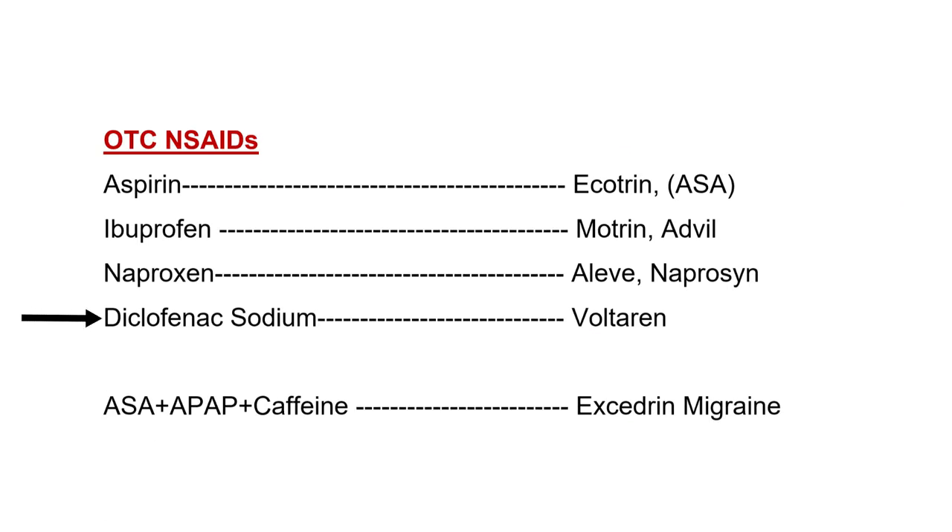Aleve is available over-the-counter at 220 milligrams or 200 milligrams. When used as a prescription, naproxen is available as 500 milligrams and the brand name is Naprosyn. Then we have diclofenac sodium — the brand name is Voltaren. Diclofenac is available in tablet form and also in a gel form, which previously was a prescription but has become an over-the-counter medication, very effective for pain associated with arthritis.